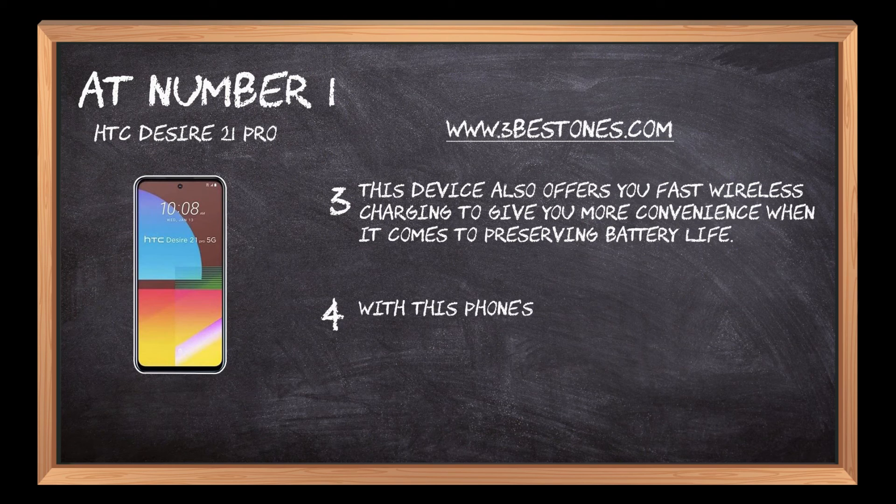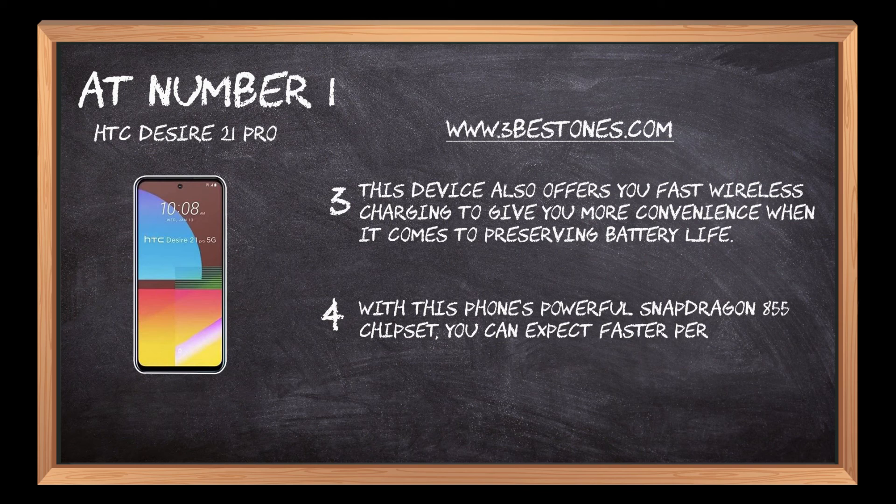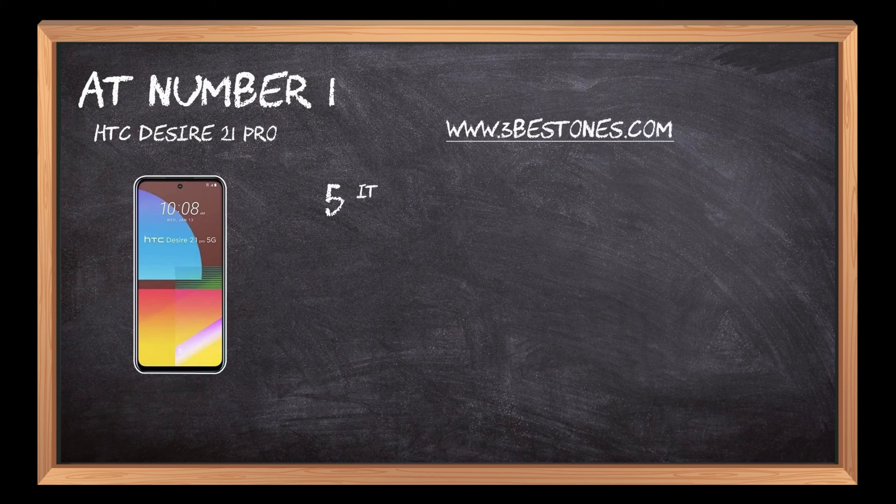With this phone's powerful Snapdragon 855 chipset, you can expect faster performance than ever before. It is a 5G phone with 128GB of storage and 8GB of RAM.